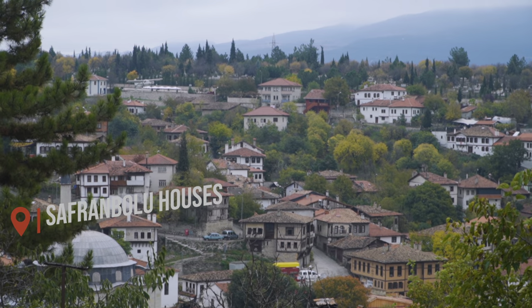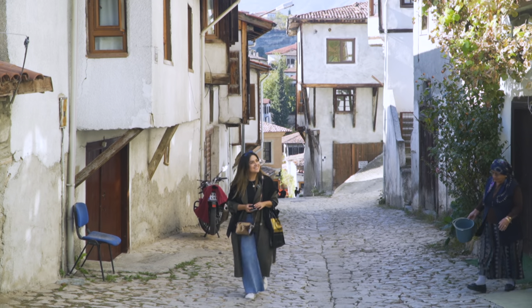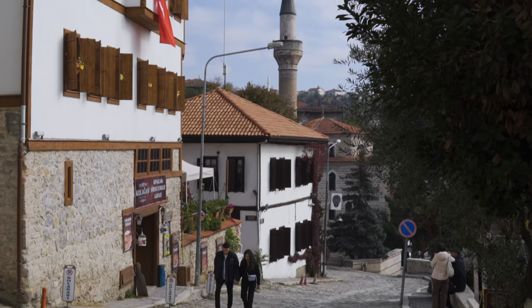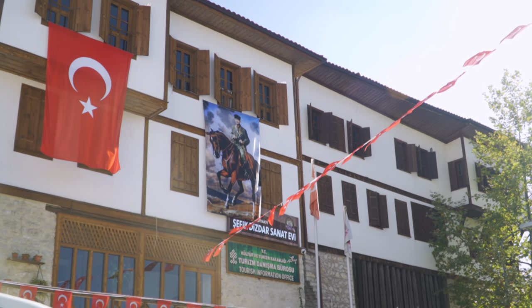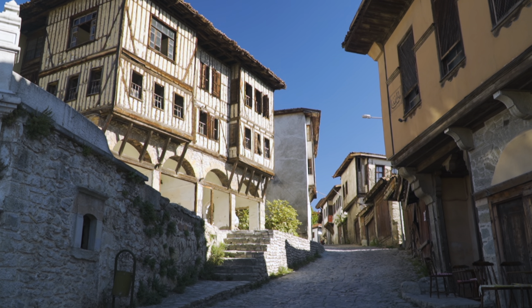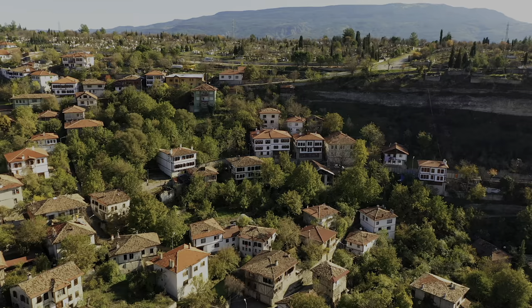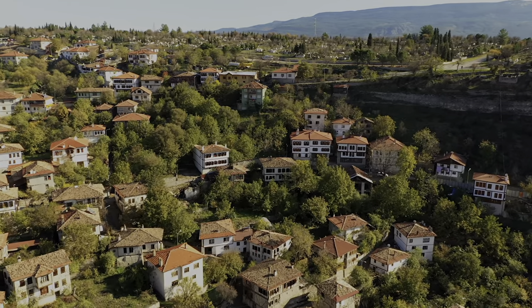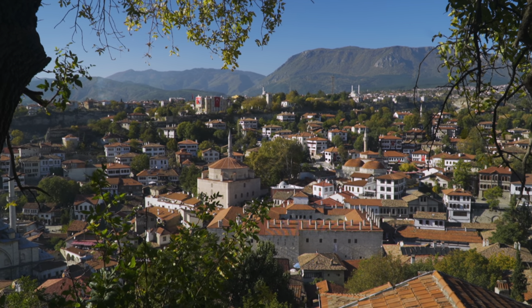One of the highlights of Safranbolu are the traditional wooden mansions, many dating back to the 17th century. Most still maintain traditional architecture and cultural integrity, and now many have been adapted to tourism as hotels, pensions, cafes, and even bars. The traditional mansion is three stories with six to eight rooms, and interestingly, all the mansions are positioned so that none of them blocks the views of the ones behind.